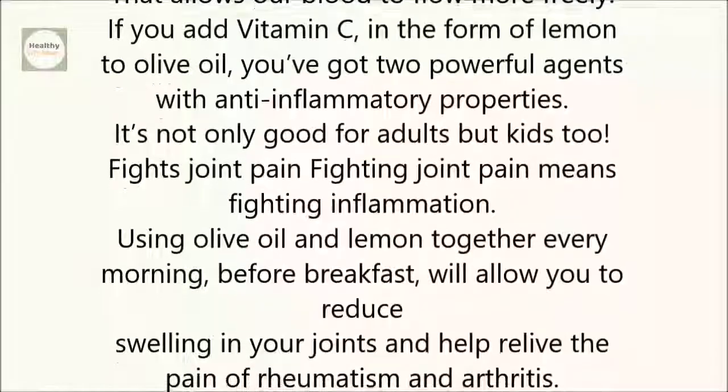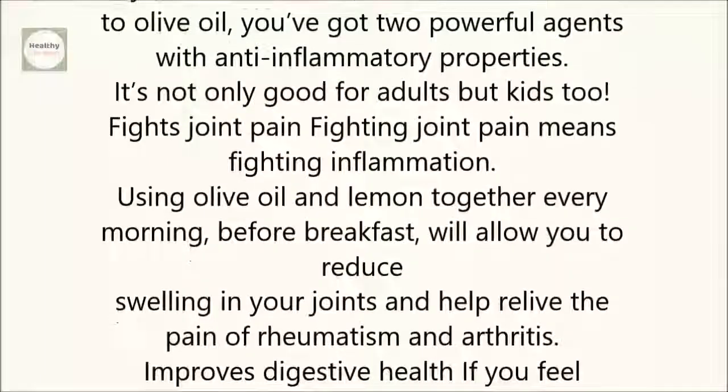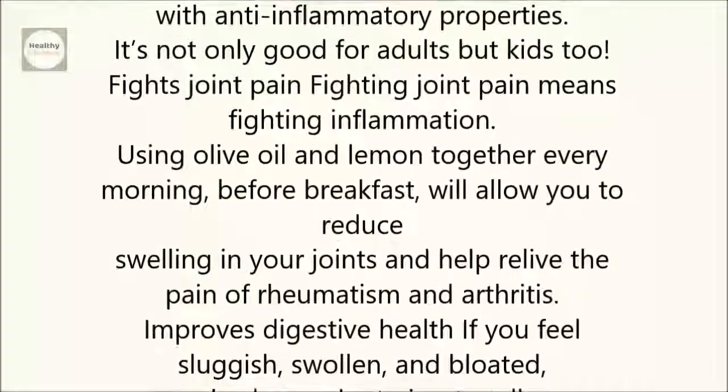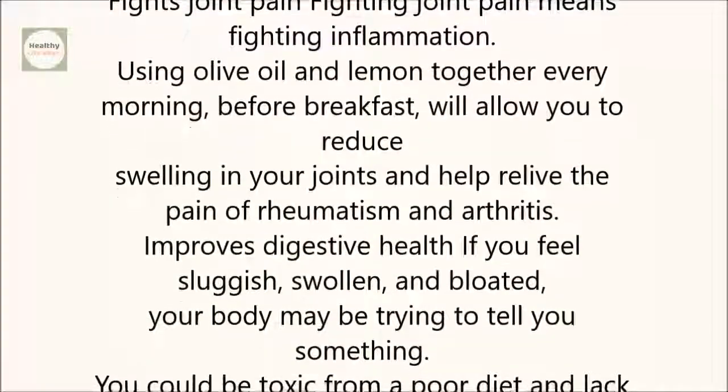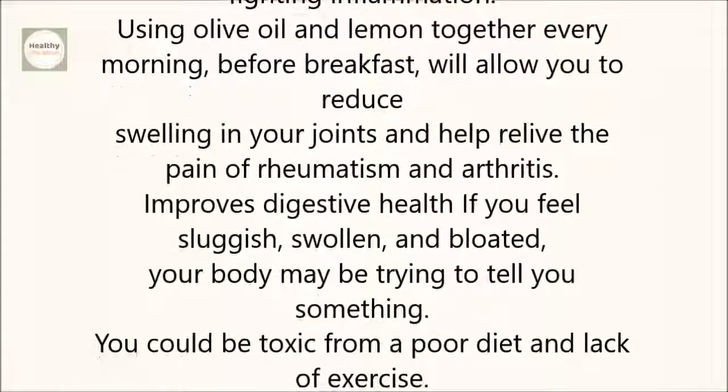Fights joint pain. Fighting joint pain means fighting inflammation. Using olive oil and lemon together every morning before breakfast will allow you to reduce swelling in your joints and help relieve the pain of rheumatism and arthritis.